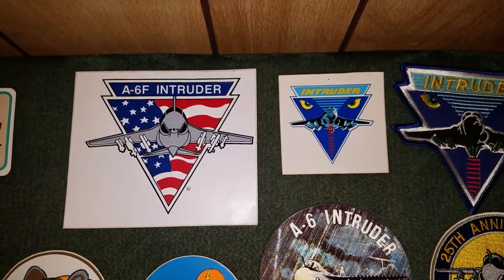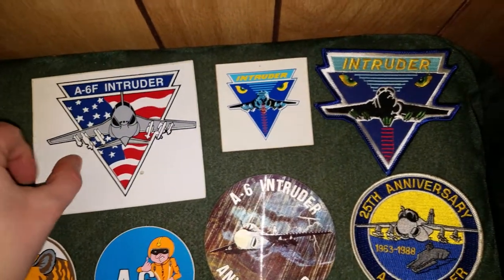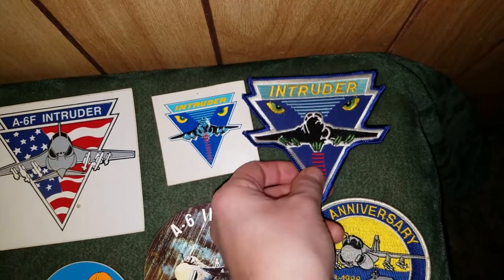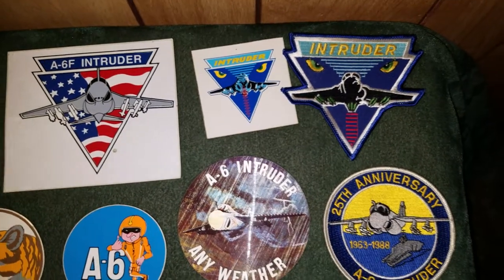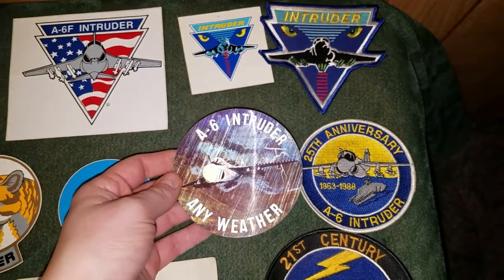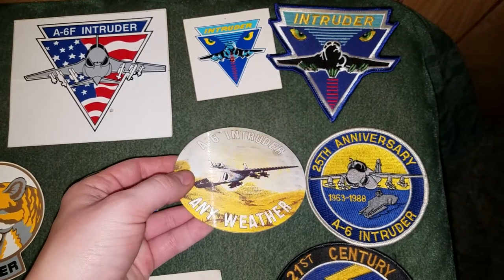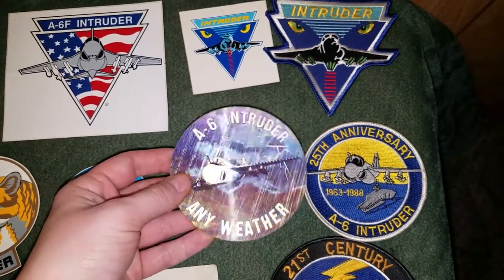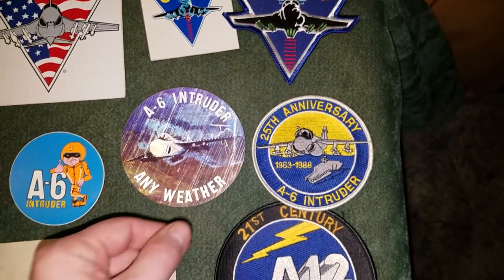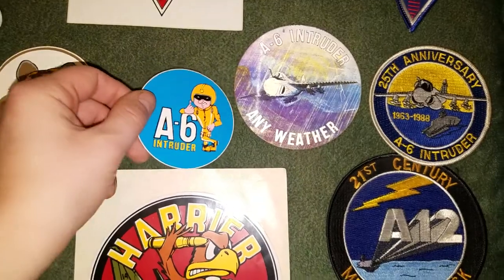Let's take a look at this grouping of A-6 Intruder stuff. There's another big sticker here, and this sticker and this patch have the same design. This right here is actually a coaster — I love this thing. It says 'Any Weather.' And check that out — 25th anniversary. Here's another little A-6 one with a thumbs up.